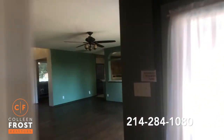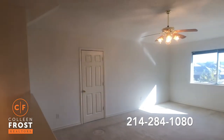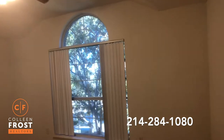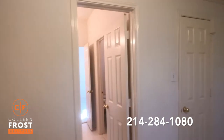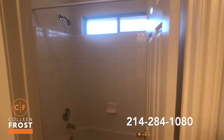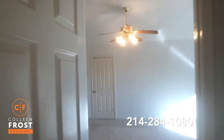Now let's head upstairs where there's a game room and two additional bedrooms. Look at all of this natural light coming into the game room. We have attic storage. Here's our first secondary bedroom upstairs with neutral paint. We lead into the Jack and Jill bath — there's also access off the hallway to this bathroom, with a separate commode and tub area. And here is our second bedroom upstairs, leading back to the game room. Just a great floor plan.